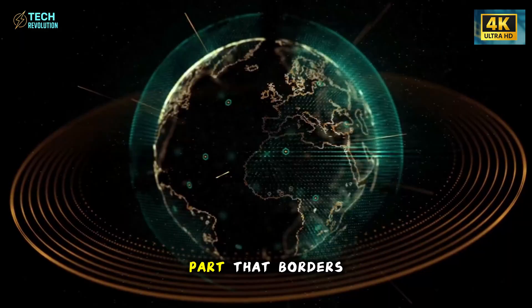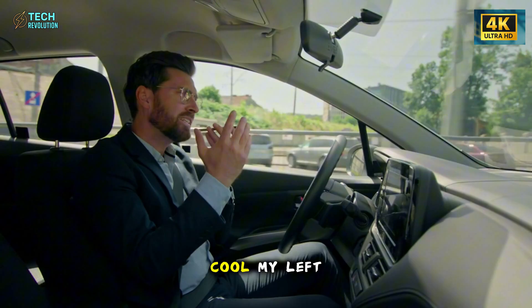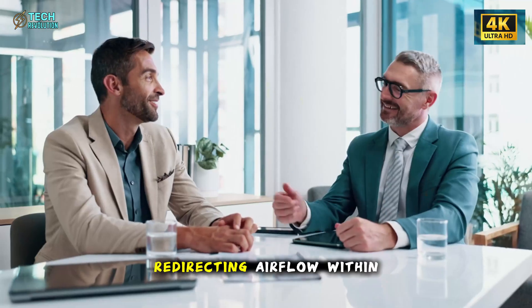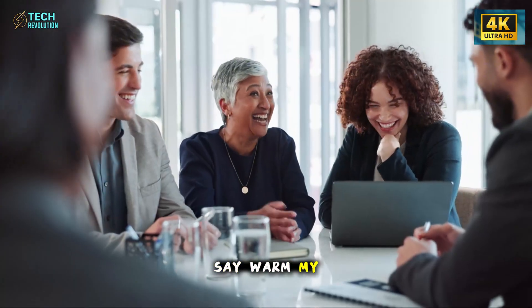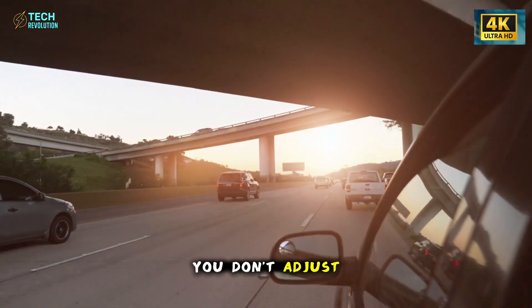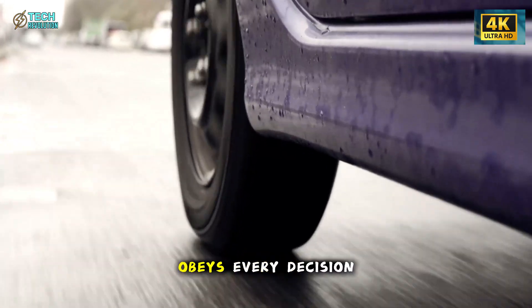But here's the part that borders on sci-fi. You can speak to it — say 'cool my left hand' and sensors detect your position, redirecting airflow within centimeters. Say 'warm my feet' and the system quietly does it. You don't adjust your car anymore. You describe your comfort. And it obeys.